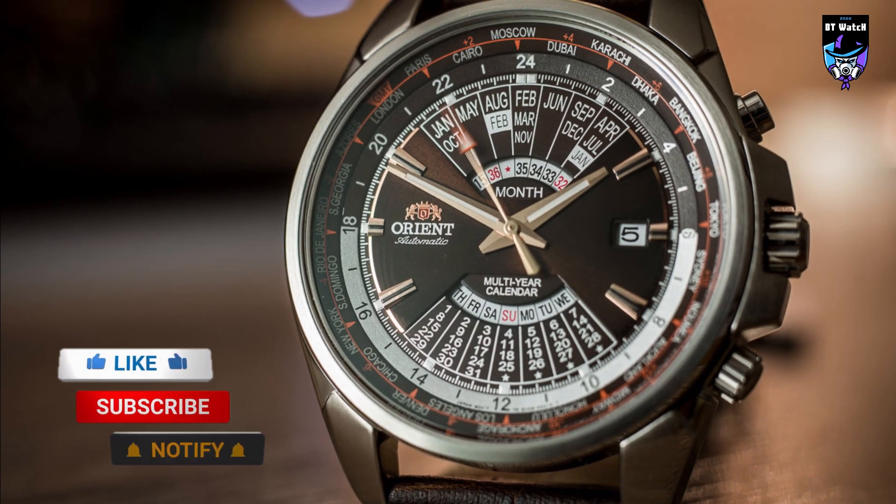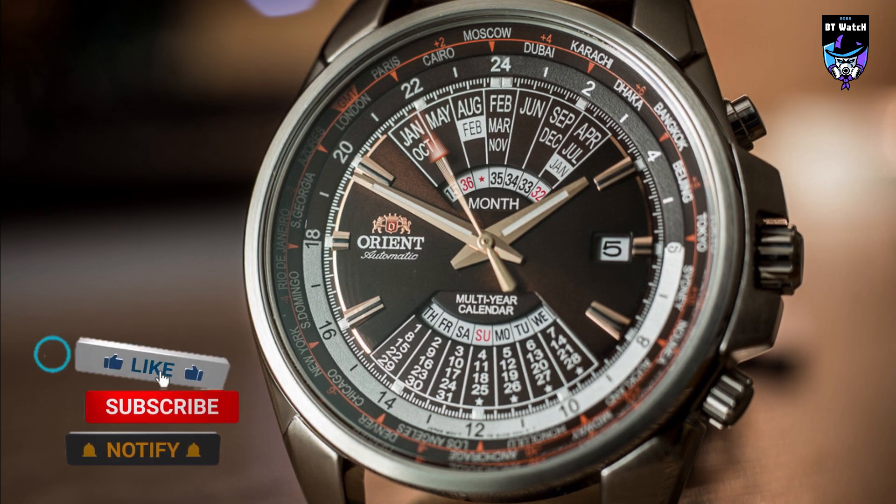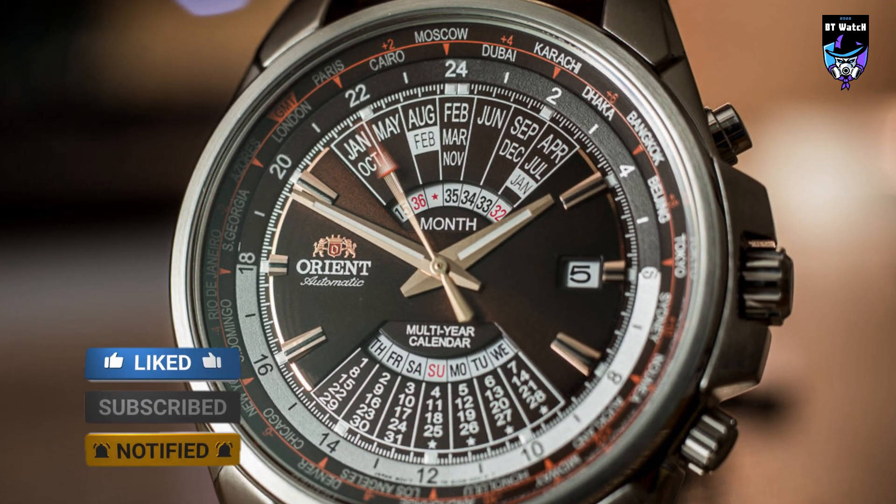So that's it for the best Orient watches of this year. Like, comment, and subscribe to receive notifications of our latest videos.